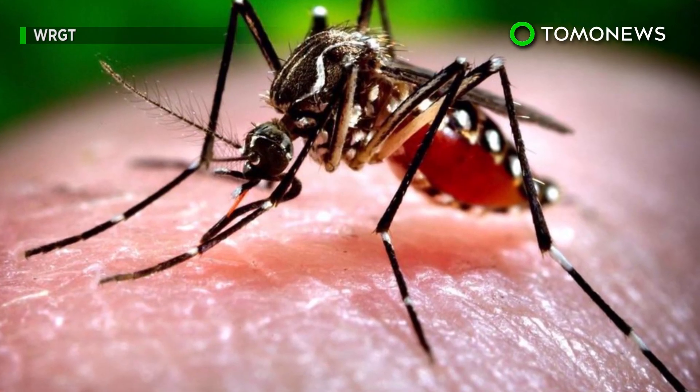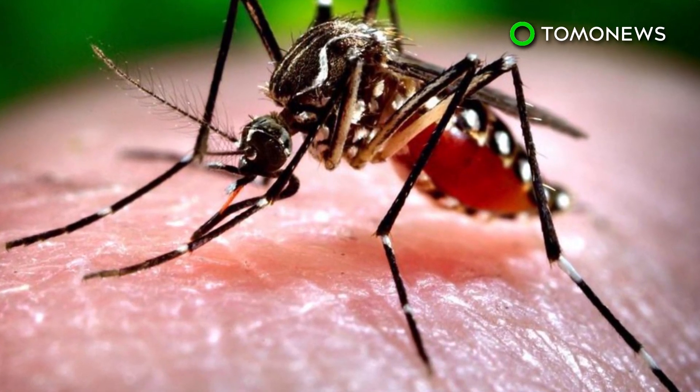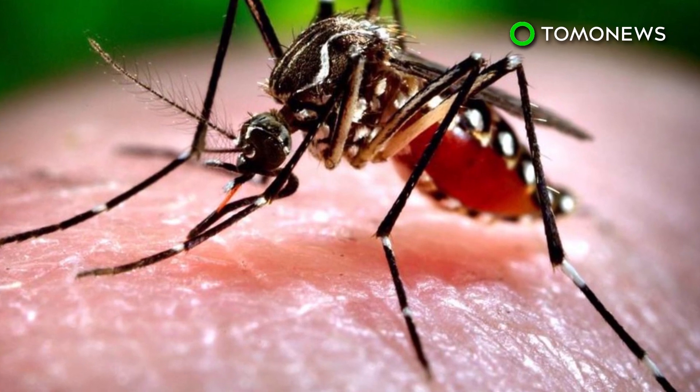Texas, Colorado, Utah, Ohio, and Indiana have all been experiencing outbreaks of the West Nile virus. Meanwhile, the number of mosquitoes carrying the virus seem to be growing as well.